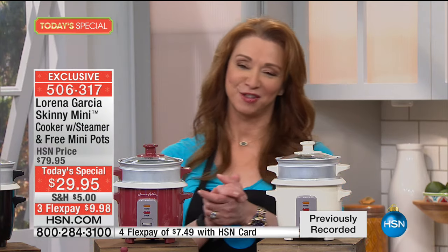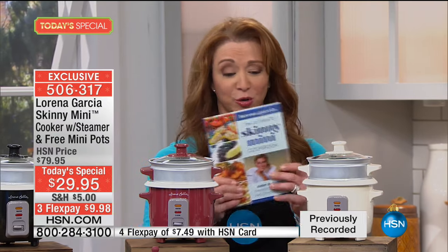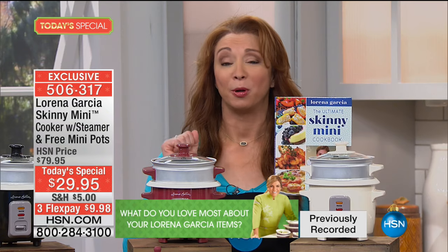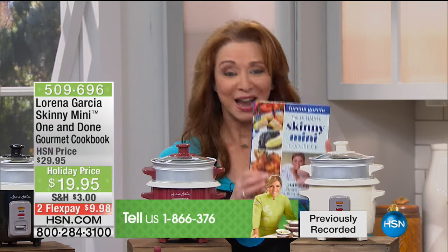If you are a fan of Chef Lorena, please call us. For the first time in history, we have a Skinny Mini cookbook, but we only brought in a couple thousand. This could actually be gone tonight, so if you want the Skinny Mini cookbook, grab it early.